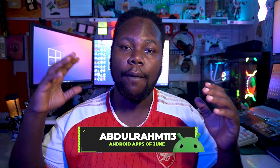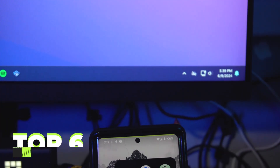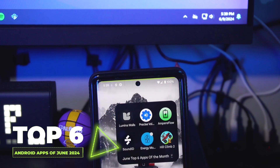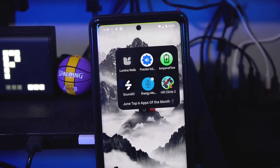What's happening everyone, it's your boy Abdurahim. We're back again today with another great Android apps of the month of June. This year has been running like crazy — we're in June right now and we're gonna check out the top six Android apps of the month. Grab your popcorn, grab your drinks, just chillax, because something great is about to happen. Enough of me talking, let's get started.